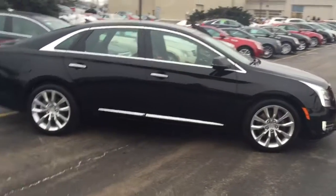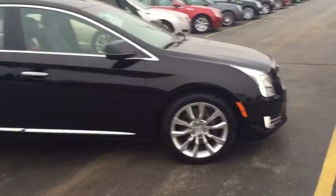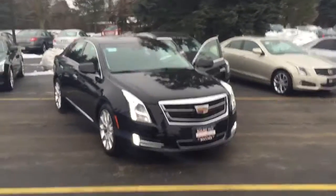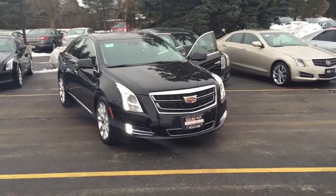Being certified, it comes with our six-year, 70,000-mile bumper-to-bumper warranty, and that is a Cadillac factory warranty, so you can have it serviced anywhere in the country at a Cadillac dealership. Again, this is Devon with Boucher — give me a call today at 262-754-9600.